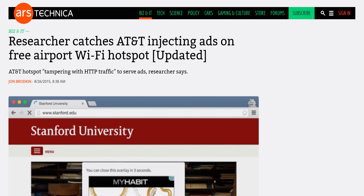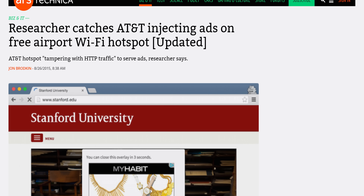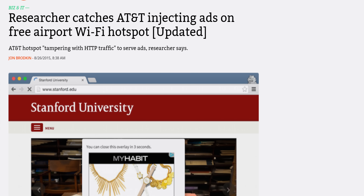All they need is a freely available program called a packet sniffer. And even if you're not doing anything sensitive, HTTPS prevents the ability of third parties to modify your connection. For example, AT&T was caught several years ago injecting ads into users' browser sessions while they were connected to free AT&T hotspots at a major airport.